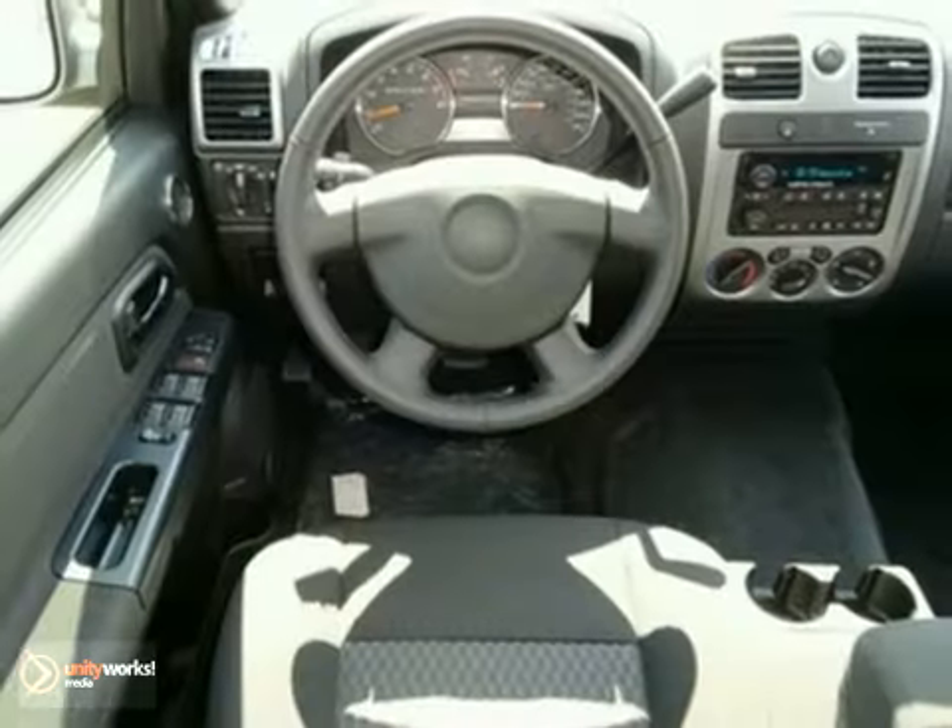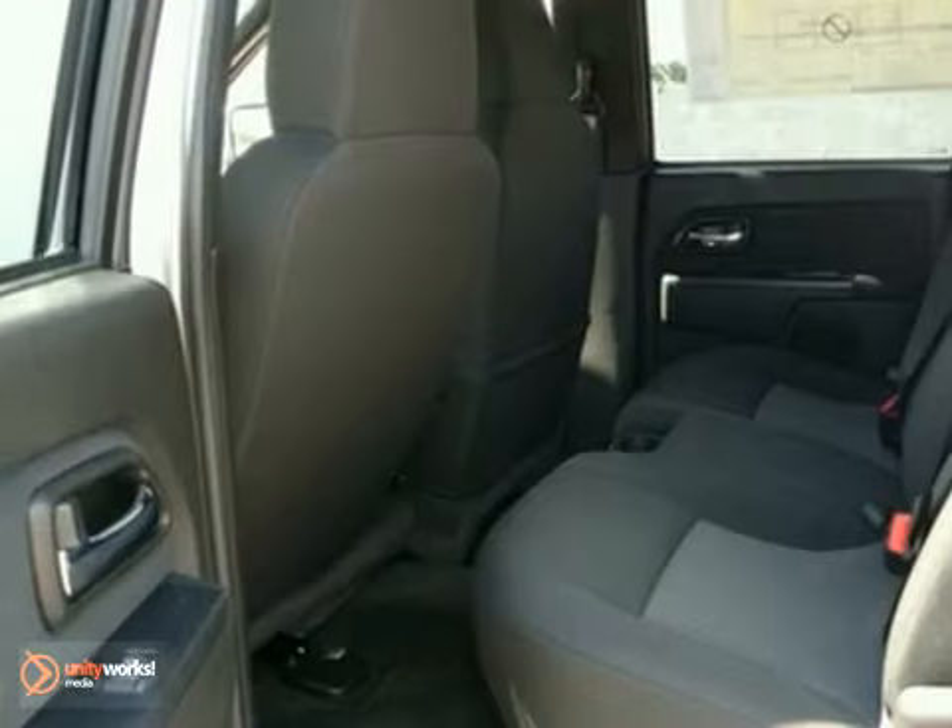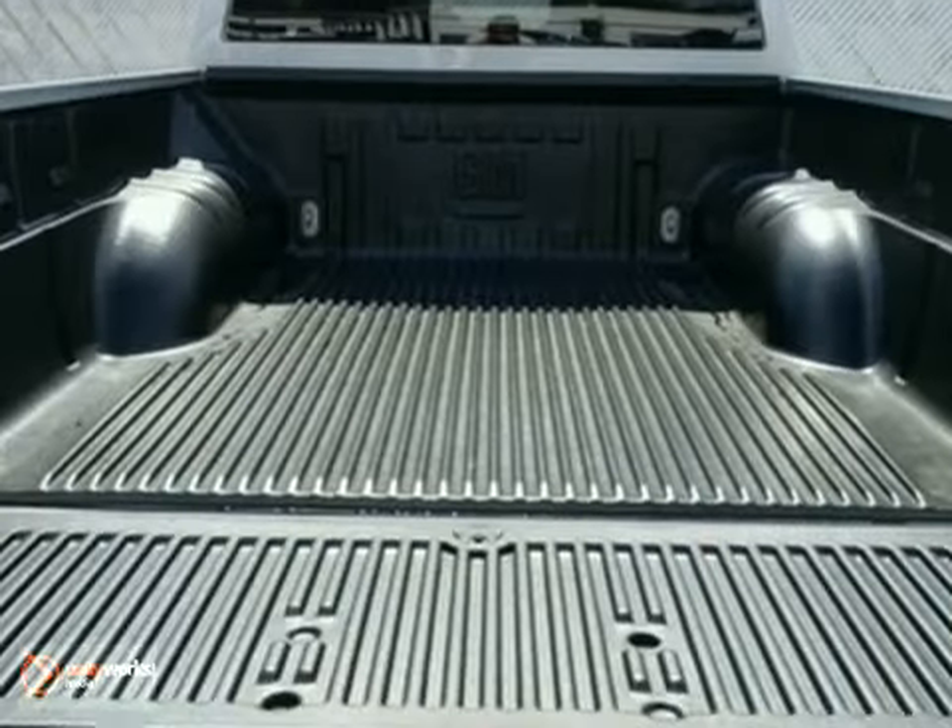It has everything you need, like Bluetooth wireless, a CD player, and OnStar. Plus, you get privacy glass and stability control. You'll be comfortable on any job site in this truck.